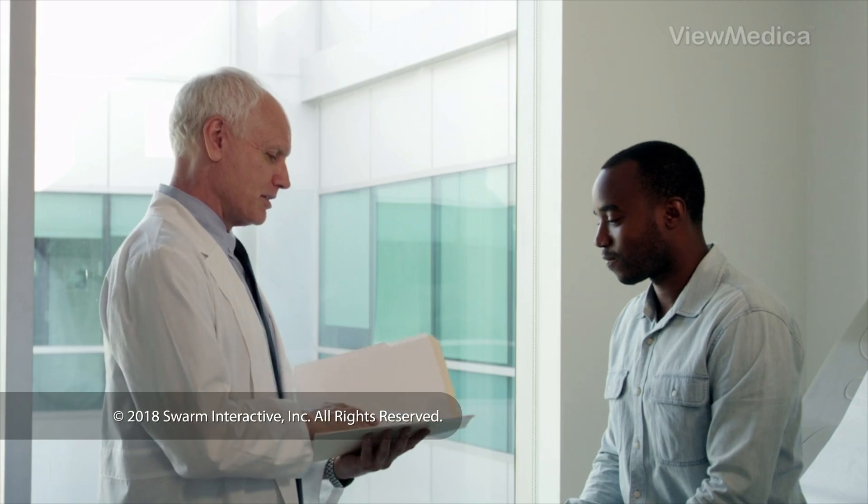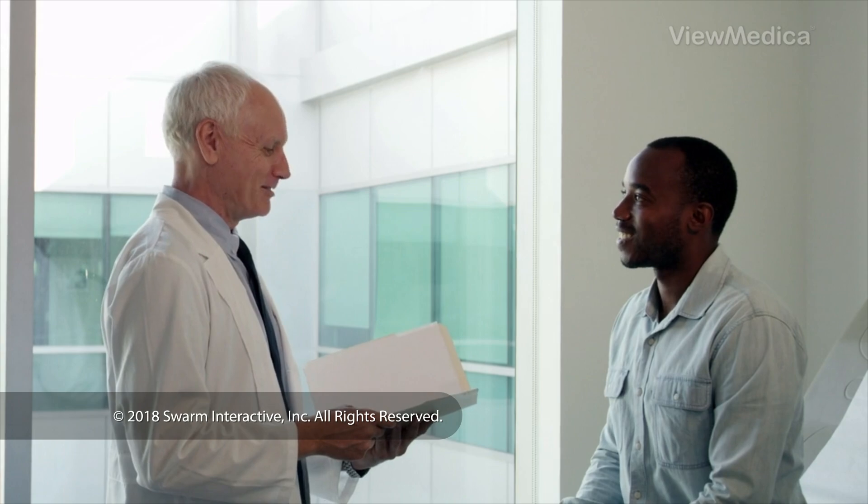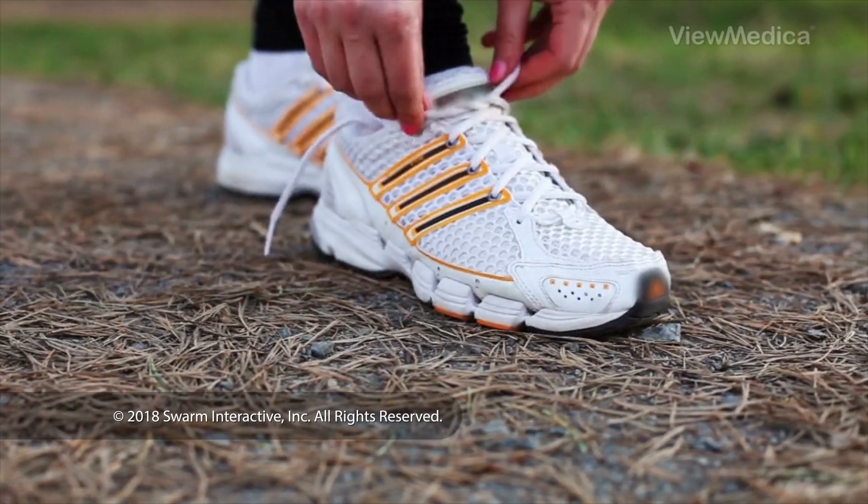After the procedure, you can go home. Your doctor will ask you to come back to the office several times to monitor the healing process.